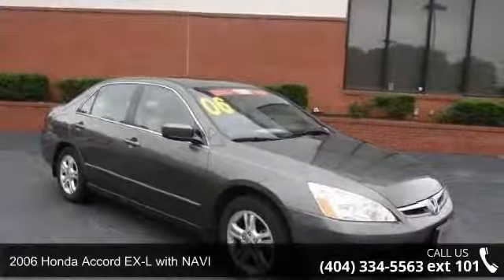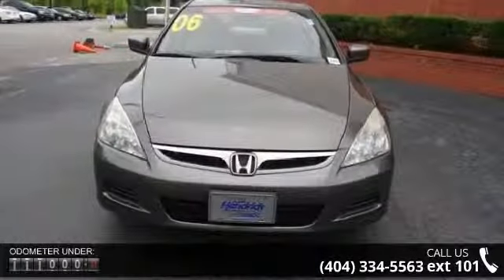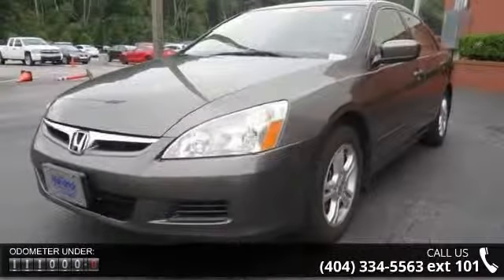Imagine yourself in this 2006 Honda Accord. If you are looking for a first-rate auto, this one could be yours today. This vehicle comes with a reliable four-cylinder engine connected to a smooth-shifting automatic transmission.